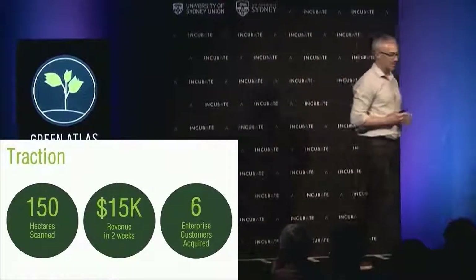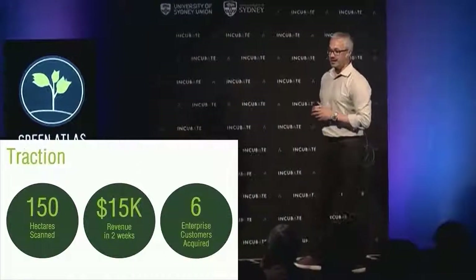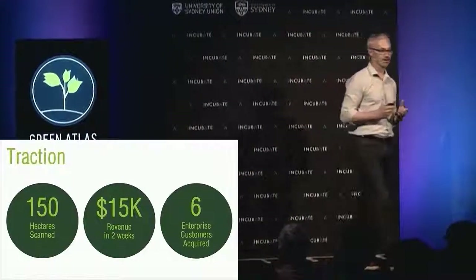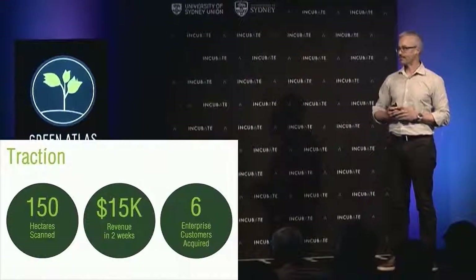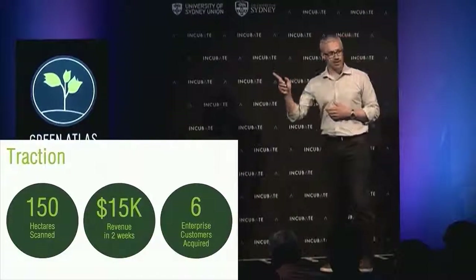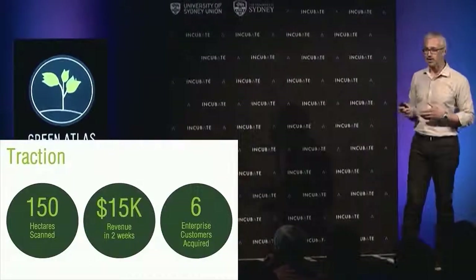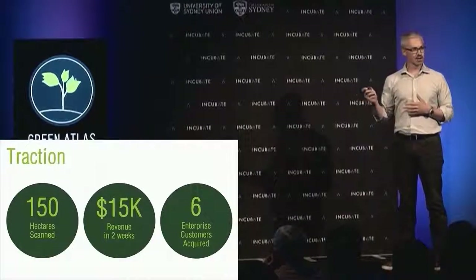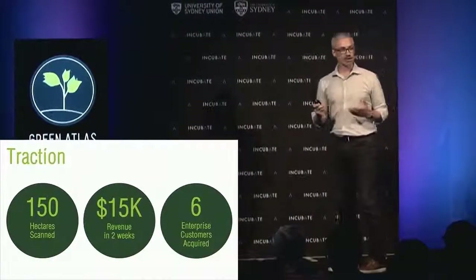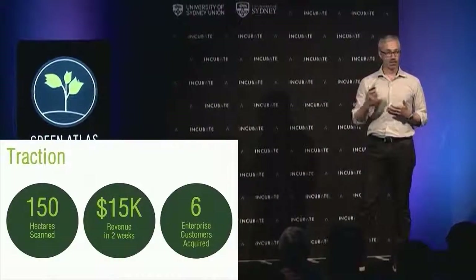In terms of traction, we've managed to capture a small number of large customers. Combined, these customers represent greater than 10% of the entire apple industry in Australia. In addition to the statistics on screen, we're also experiencing one very excited industry. The pull for the kind of technology we're doing, because it's core to the value stream of our customers, has been absolutely overwhelming — we've only been asked to do more and more.